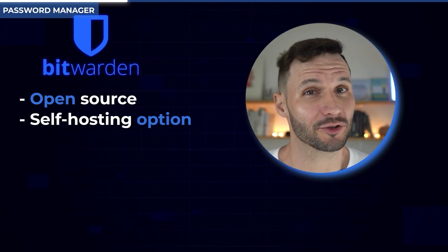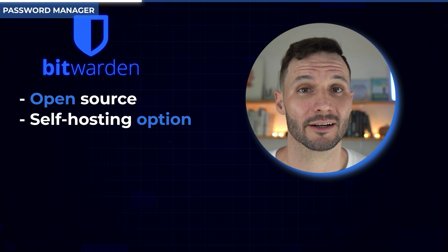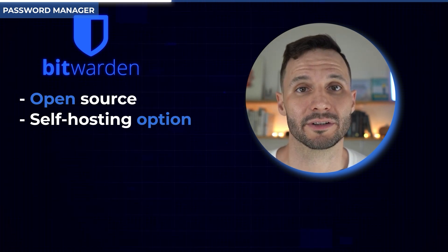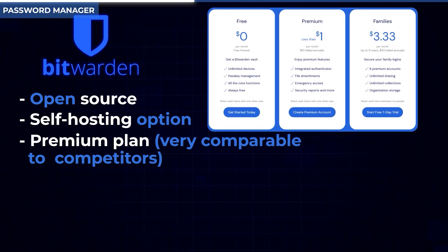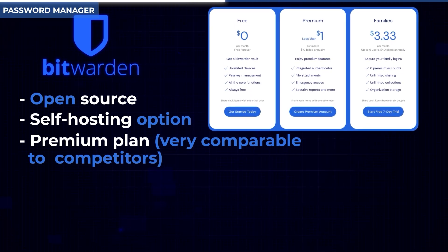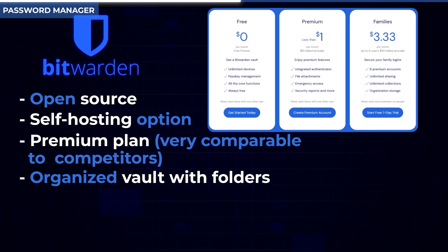I chose Bitwarden for a few reasons. One, it's open source, so you can actually verify the code if you want. Two, you can self-host Bitwarden — if you're truly paranoid and don't like the idea of your data being on third-party servers, you can self-host it. I recommend setting it up with the premium plan, making sure you have 2FA enabled, ideally with a security key. Also make sure you're using Bitwarden's folder system — folder management can be a bit counterintuitive, but once you get used to its quirks, it works nicely.